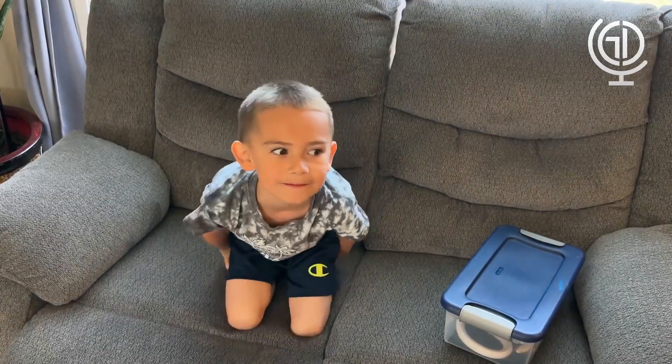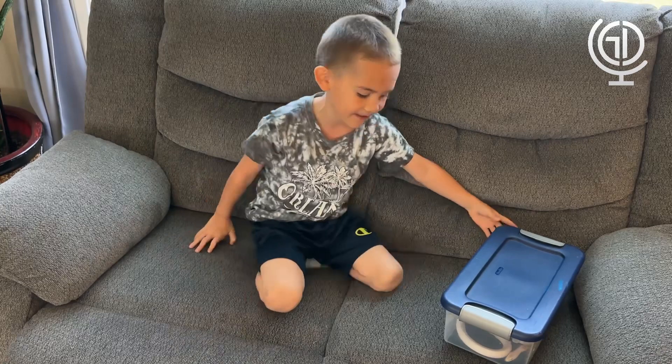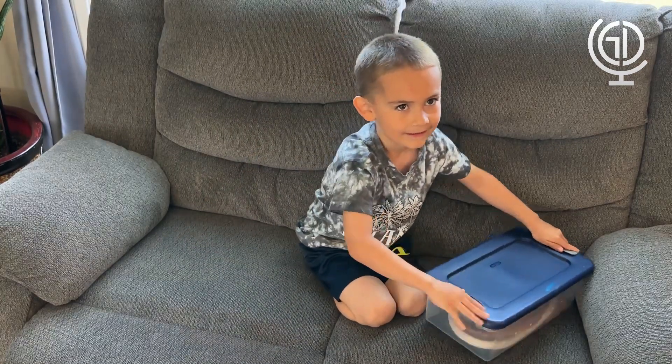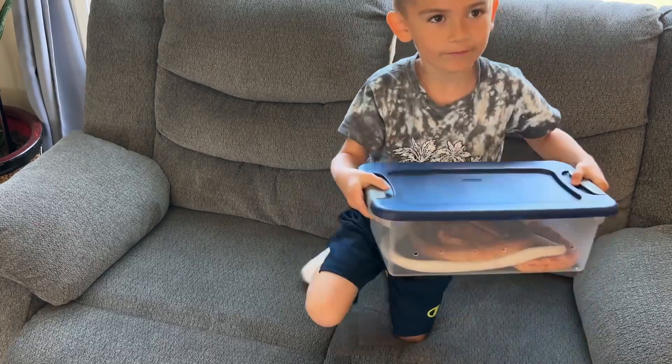Today we're going to introduce you to his snake. In today's video, Gio is going to introduce you to three of his new corn snakes.